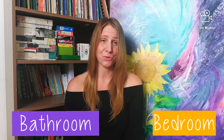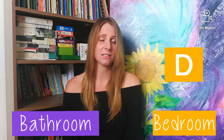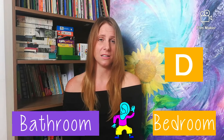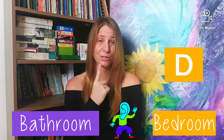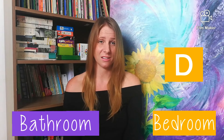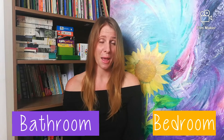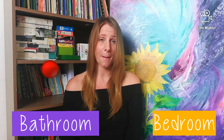And the word bedroom has the letter D, and D sounds like this: duh. My tongue goes to the roof of my mouth. Say it with me — duh — bedroom. Bathroom. Bedroom.